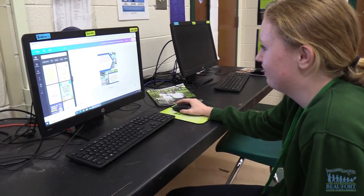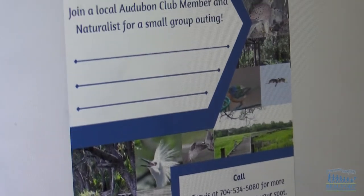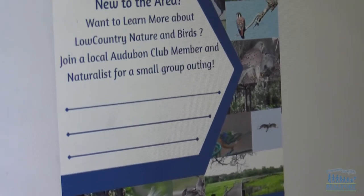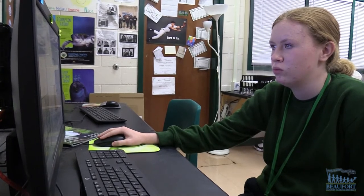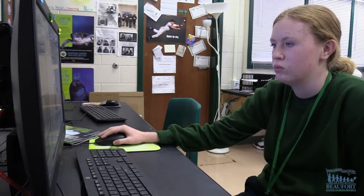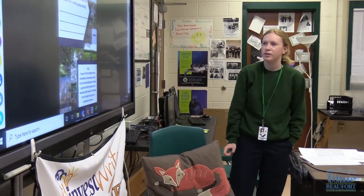I use Canva for my poster because they have different templates and you can choose pictures on there. I included a bunch of pictures — pictures of birds and areas on Fripp Island in the background — and then I had two areas on my poster that had space for details and information.